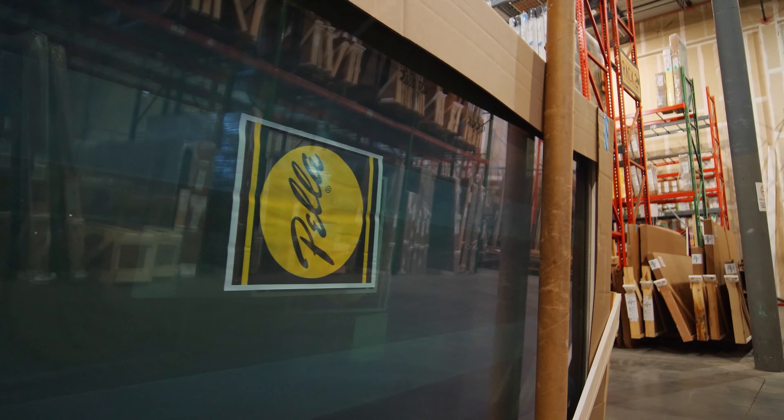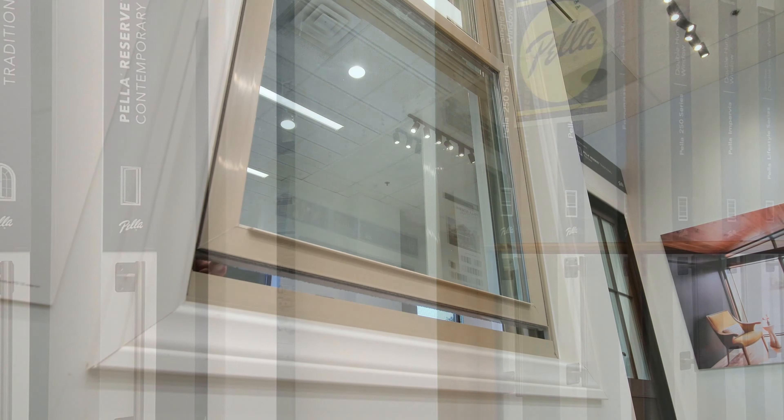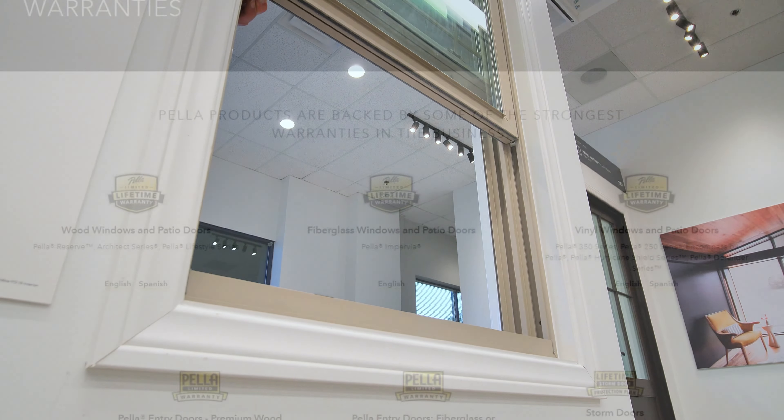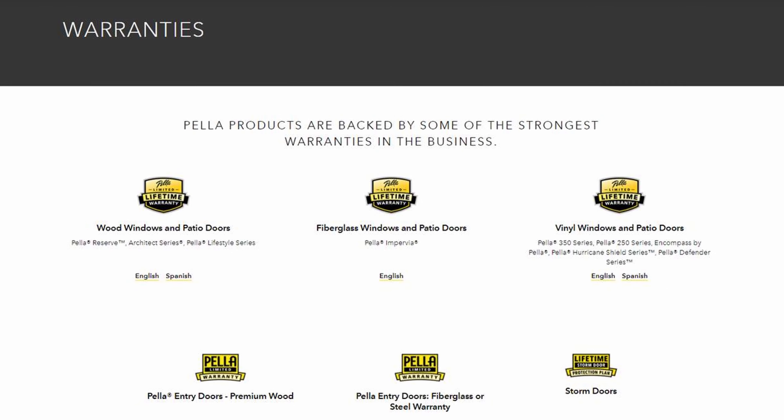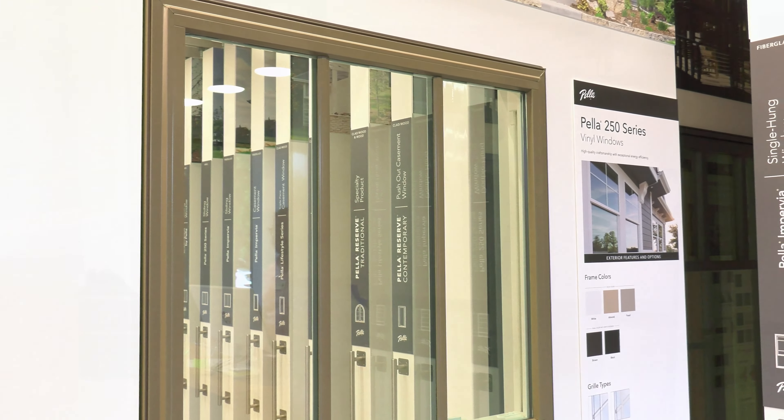With the vinyl product you are able to be a little more budget-friendly, but the great thing about Pella is that you don't compromise on quality. Pella wants to make sure everything they offer has the Pella stamp of approval — even with the vinyl line, the warranties and quality of the product have to stand behind the brand.